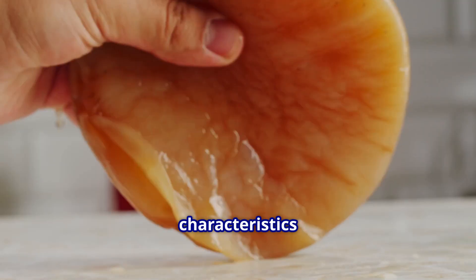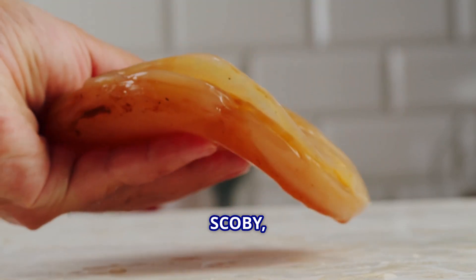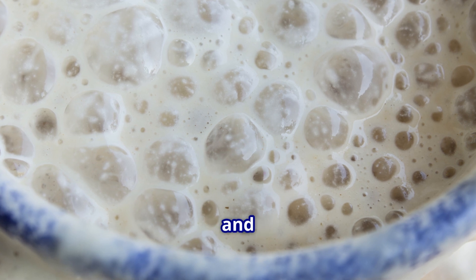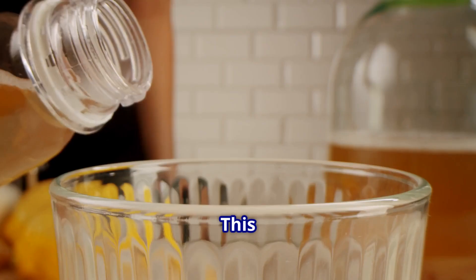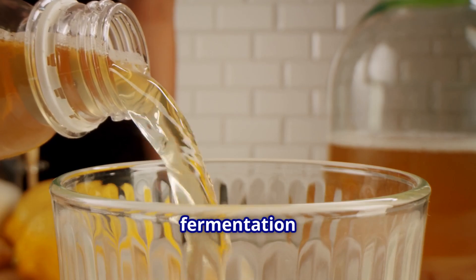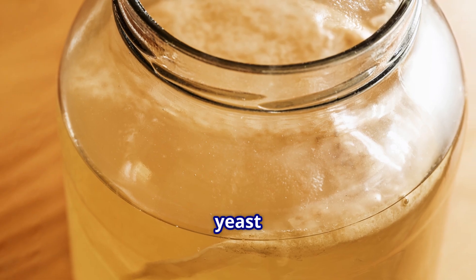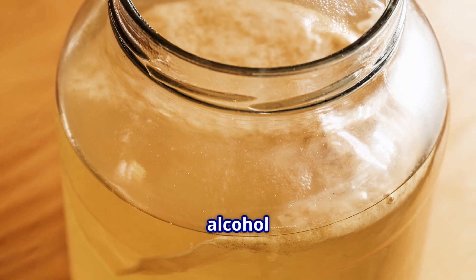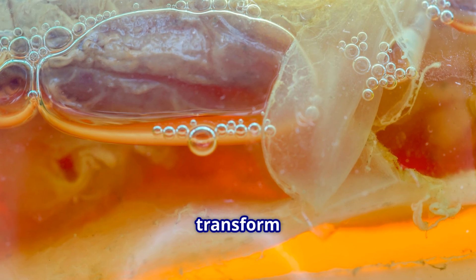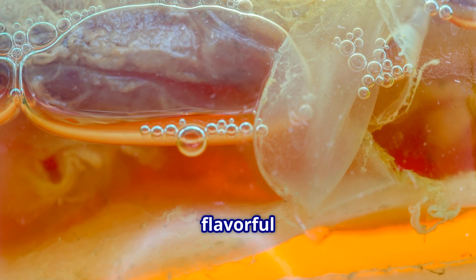Kombucha's unique characteristics come from SCOBY, which stands for Symbiotic Culture of Bacteria and Yeast. This living community creates the beverage's signature taste through a complex fermentation process where yeast converts sugar into alcohol and carbon dioxide, while bacteria transform the alcohol into flavorful acids.